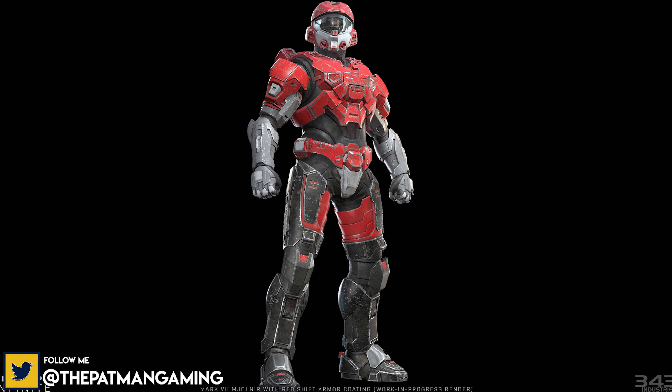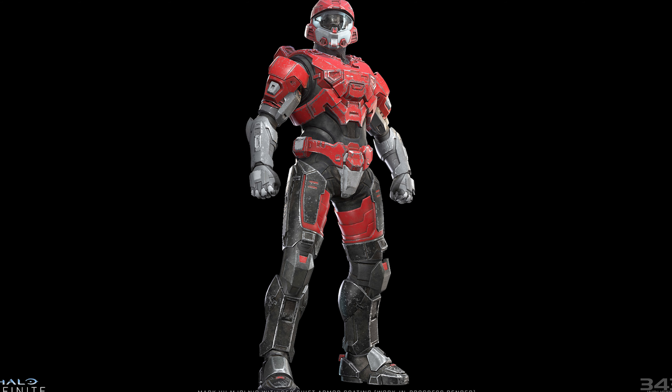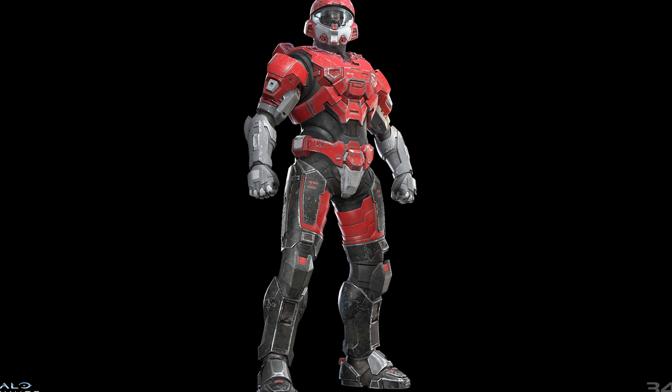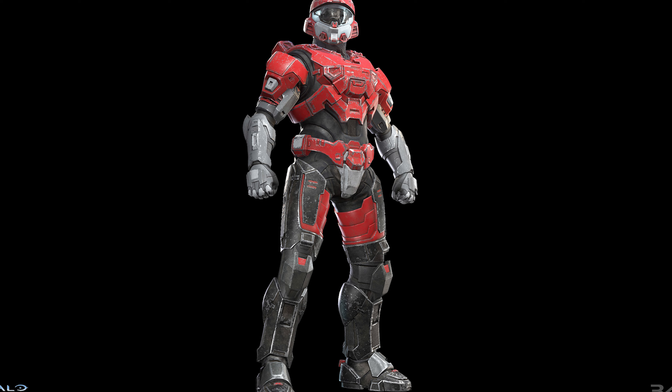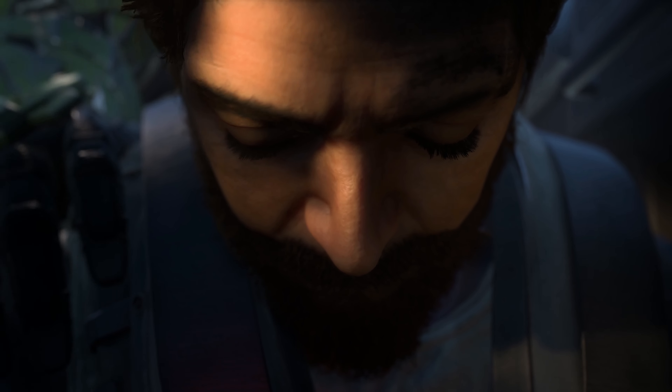This Red Shift coating looks totally different from last week's render — more gritty, scuffed up, war-torn, very Reach-esque, and I really like the look of it. You can actually get this armor coating by purchasing any Halo or Xbox merchandise at GameStop from November 9th through December 13th. Save your receipt and redeem the code at halowaypoint.com/redeem. 343 says they'll share more specifics on this partnership in the next community update.